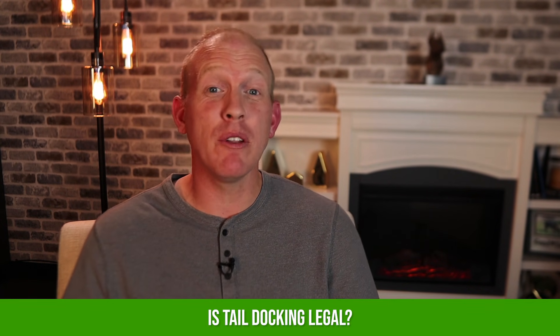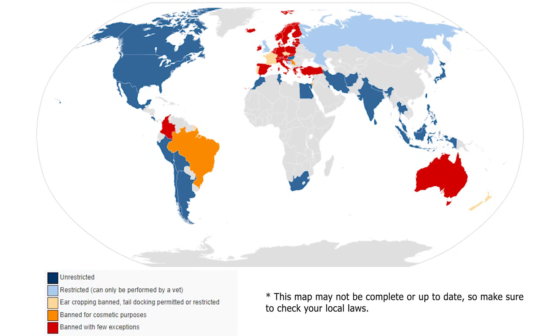Is it legal to get your Doberman's tail docked? That depends heavily on where you live. Here in the United States and Mexico, it is legal, and in some parts of Canada as well. There's actually a map from Wikipedia showing where it's legal and where it's not, though there are some inconsistencies — for example, the map shows all of Canada as legal, but some provinces have banned it. Even in areas where it's banned, there may still be exceptions for working dogs or medical reasons.